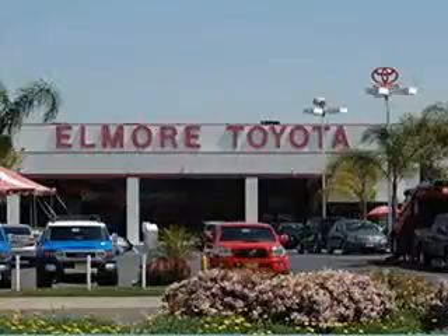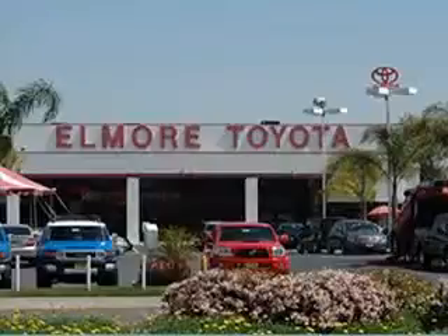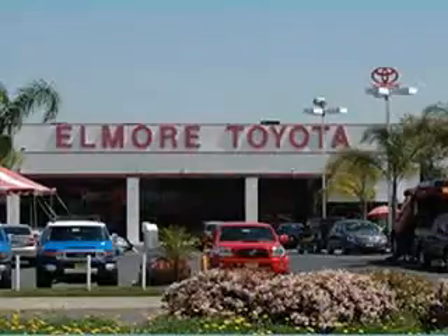Family-owned and award-winning Elmore Toyota is conveniently located in the heart of Orange County on Beach Boulevard between the 405 and 22 freeways. But you can shop Elmore Toyota from the comfort of your own home by logging on to www.elmoretoyota.com. Our website is a breeze to navigate and designed with your shopping convenience in mind.